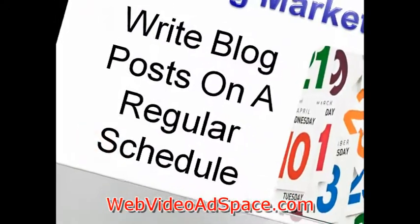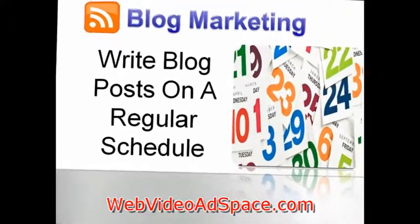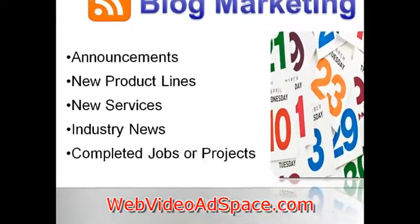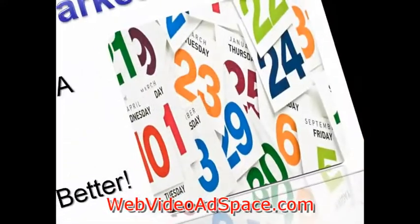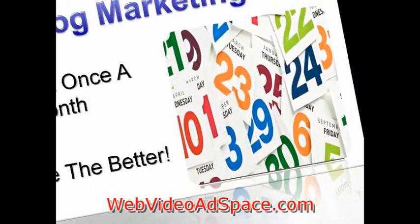After you've set up your blog, you need to make posts on a somewhat regular basis. You could post announcements about your business, product line, or new services. You could also post about industry news or a completed job or project that turned out well. The key is to make the posts somewhat regular — the minimum frequency would be once a month, and the more frequent, the better.